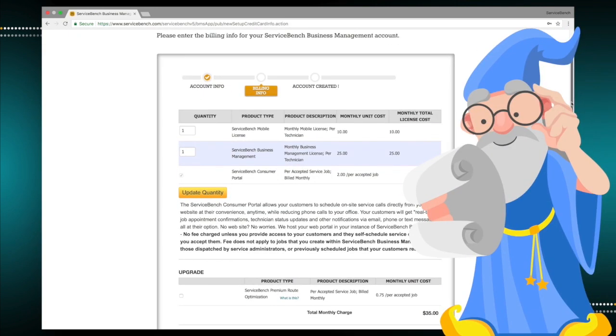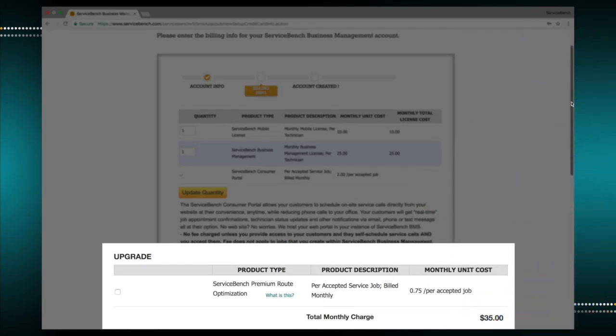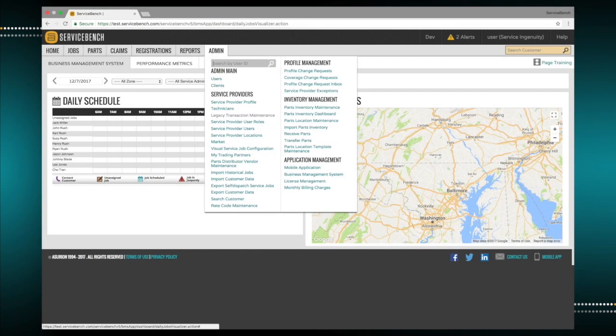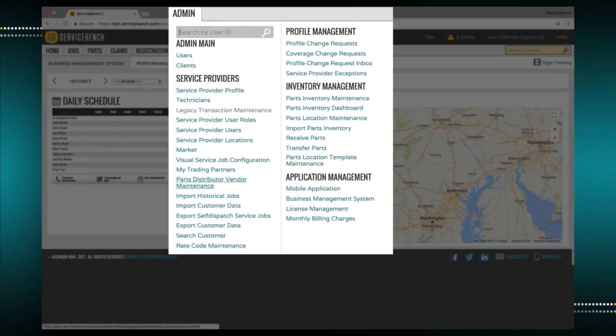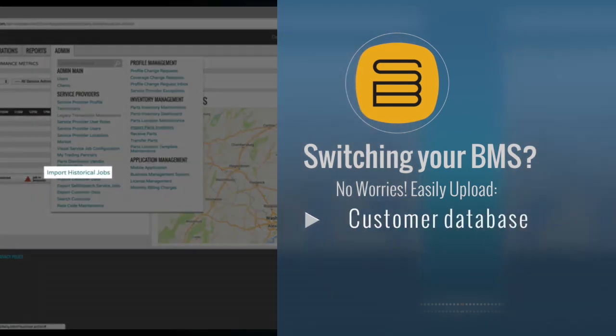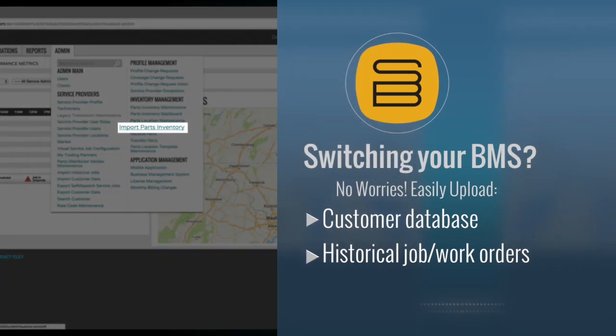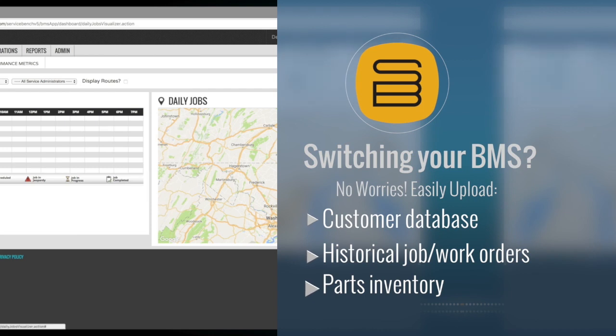A wizard will guide you through the basic configuration optimized for your business. Service companies that are current Service Bench system users will automatically have their business profiles transferred to the BMS. If your company is switching from pre-existing service management software, no worries — Service Bench has you covered with import utilities and templates to upload your customer and historical service job and work orders, as well as your parts and equipment inventories by location, giving you a quick start.